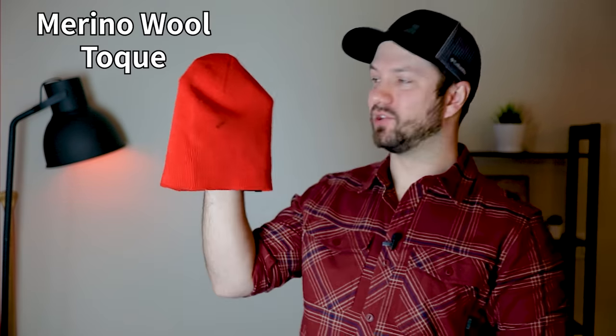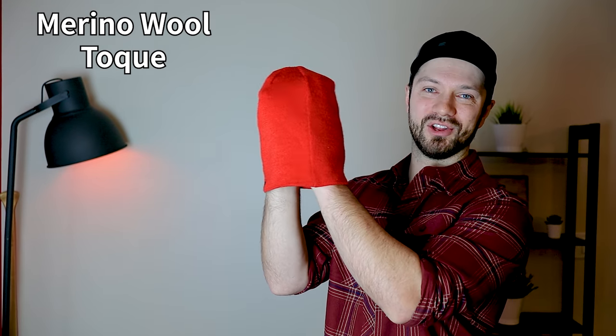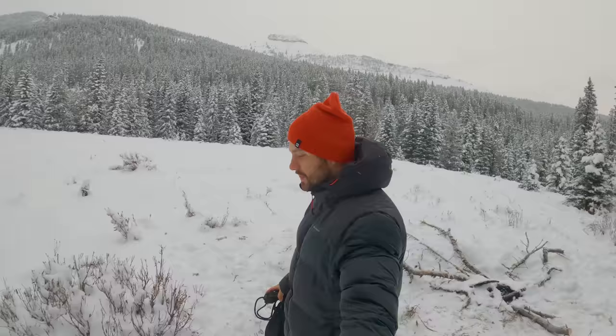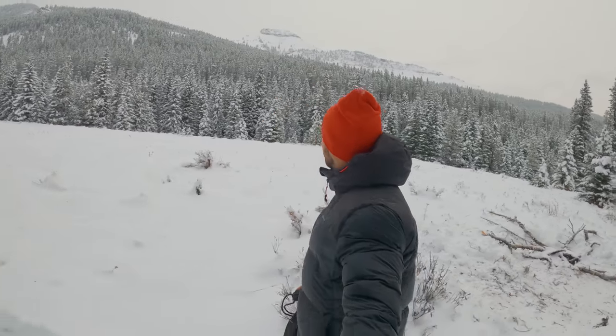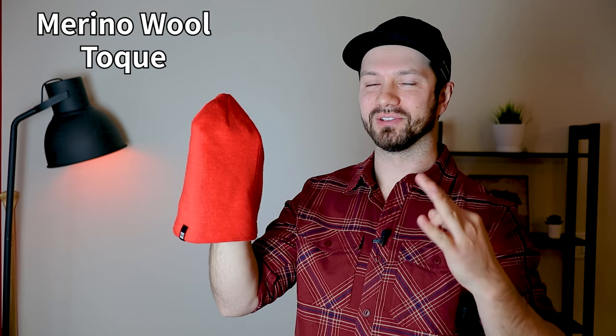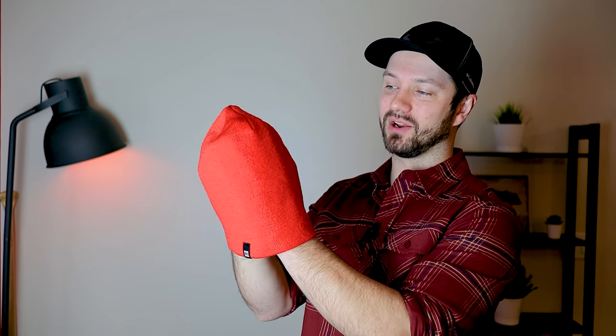Let's get into the clothing I use when winter camping, starting with my toque. I bring a merino wool toque, or beanie if you're in the U.S. It could also be a fleece beanie — really any material that's merino wool, polyester, or nylon. Those are the three materials you'll mostly see in my camping clothing, and the material is pretty important, especially for some of the other items we're going to talk about today.